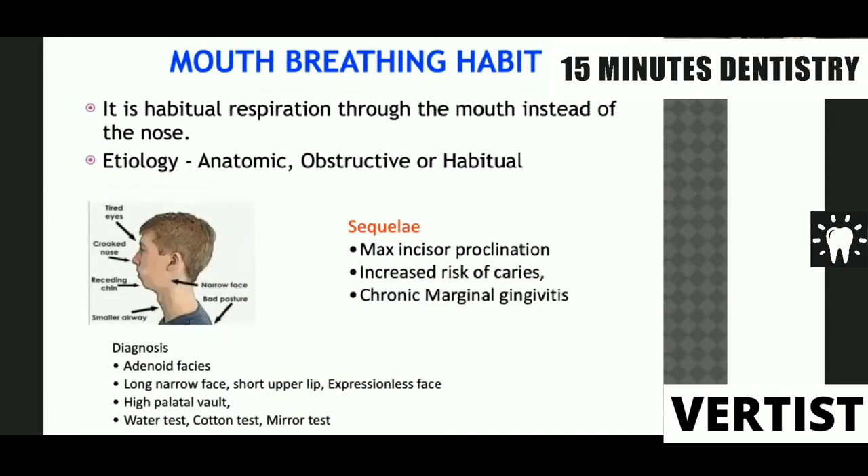The third habit is the mouth breathing habit — habitual respiration through the mouth instead of the nose. The etiology of mouth breathing could be anatomic, where the problem lies in the anatomic structure of the nose; obstructive, due to adenoids or inflammatory conditions preventing nasal breathing; or habitual, where the child has simply become habituated to breathing through the mouth.